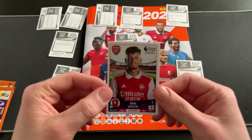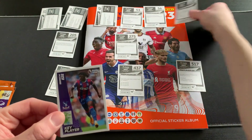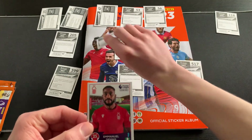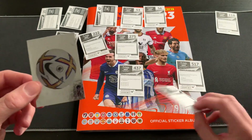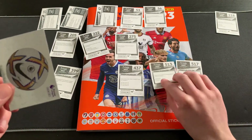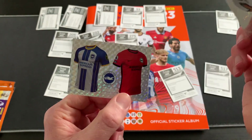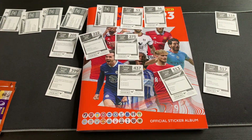Looks like we have another kit sticker at the back as well. Starting off with Ben White of Arsenal, which will slot in nicely. Then Eze of Palace number 222, Emmanuel Dennis the forward for Nottingham Forest, and keeping up the theme of lots of shiny stickers — we've got the ball as well as the Brighton kits.